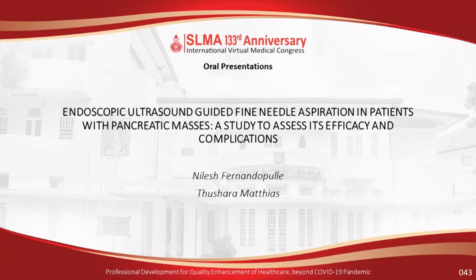OP43 is endoscopic ultrasound-guided fine needle aspiration in patients with pancreatic masses — a study to assess its efficacy and complications, presented by Nilesh Fernandipolleh and Tushara Mathias. Good afternoon everybody. I would like to thank SLMA for giving me the opportunity to talk about some of the work we've been doing on endoscopic ultrasound over the last few years, because endoscopic ultrasound is somewhat new to Sri Lanka.